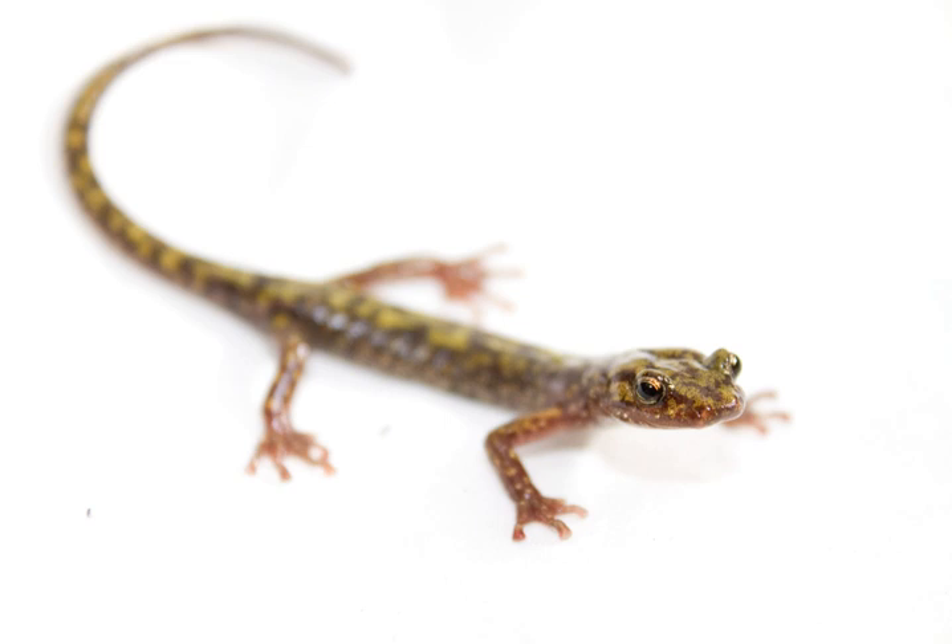Eggs of Aneides aeneus hatch throughout the month of September. Aneides aeneus is a direct-developing salamander, which means it does not have a larval stage and develops to its adult phase within the egg. Juvenile aeneus emerge from the eggs resembling their parents, and will likely leave the crevice in which they were born within two months. Following the hatching of their young, the female aeneus no longer shows the hyper-aggressiveness expressed during guarding. In fact, it has been observed that females will do little to stop the collection or otherwise disturbance of her brood after they have hatched.